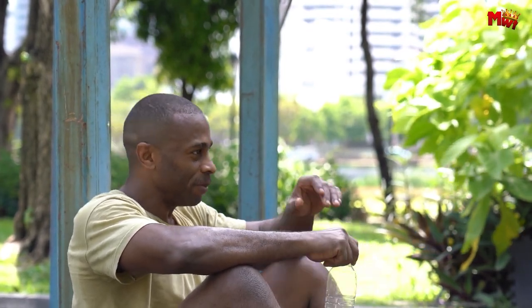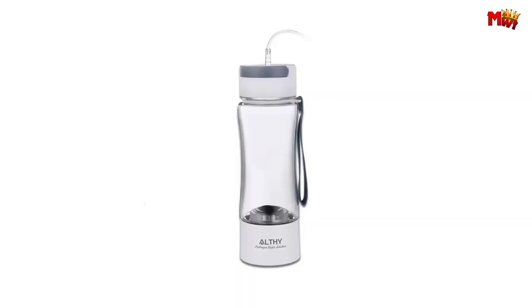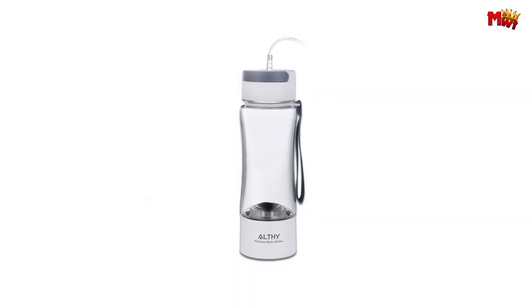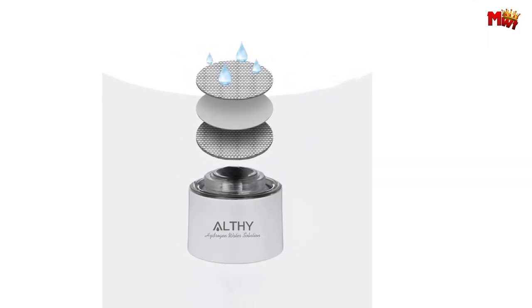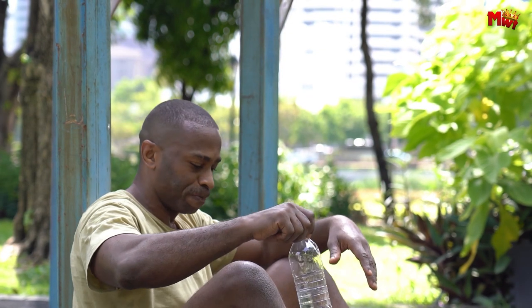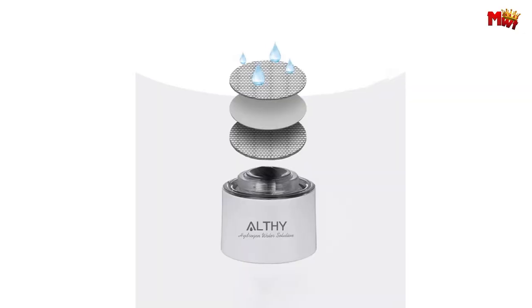Its three-way design allows for easy integration with mineral water bottles or for use at home, making it perfect for travel, work, and office. Maintenance is a breeze — simply long-press the button to activate the cleaning mode every week, and clean with citric acid every 2-4 weeks for optimal performance.